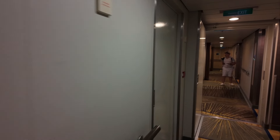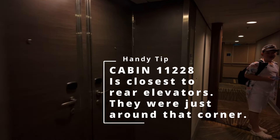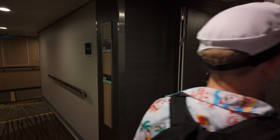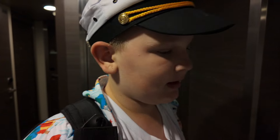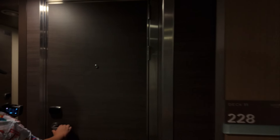Noah's already found our room — the one on the right. The key card says 'Welcome aboard.' It was right there on the door.